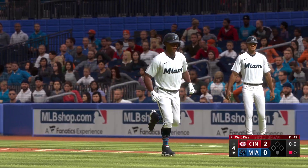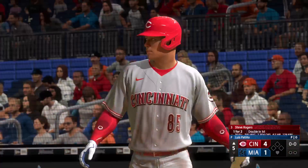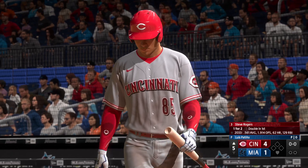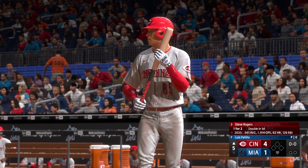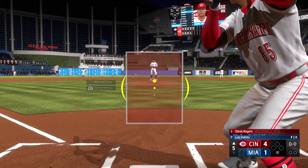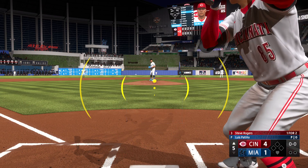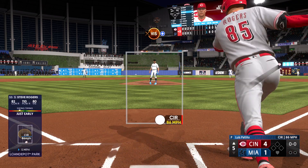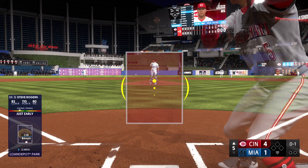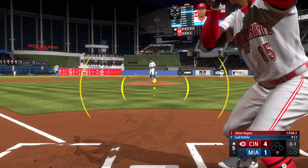Up next for the Marlins — the catcher. In now for the Reds, Steve Rogers — he's not gonna get cheated up there. He's looking to do damage with every swing he takes. That one fouled off. Part of the order coming through, and with one home run already in this inning, they're definitely looking to do some more damage.